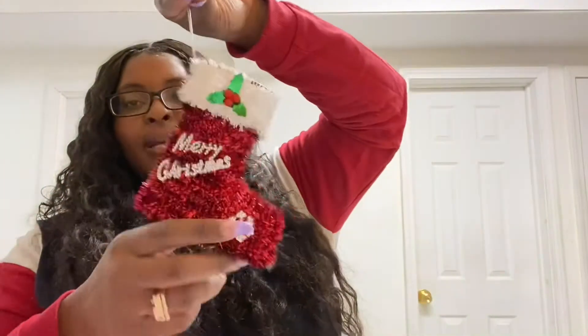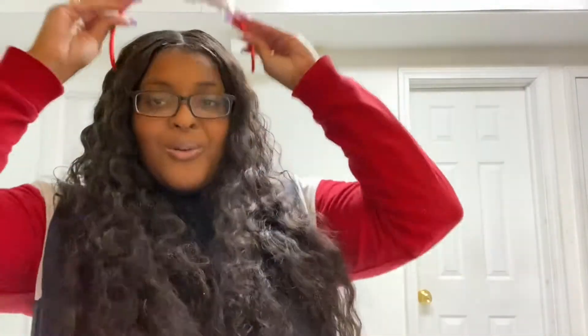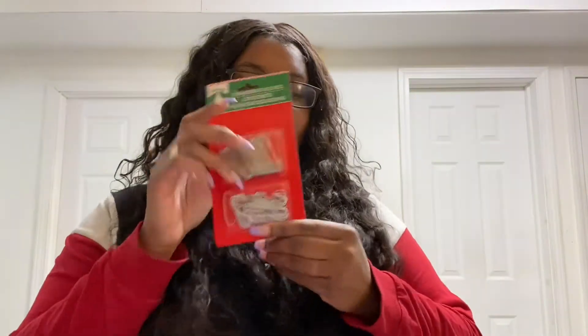I bought this Fabuloso — it has vinegar inside. I will be cleaning my floor with this. I bought me another little Christmas ornament — this is so freaking cute, I love this. And I bought this — guys, look, I can't wait to take my little Christmas pictures. I also bought me a lighter because sometimes my stove is ghetto and doesn't want to light. And I bought some hooks for my ornaments.